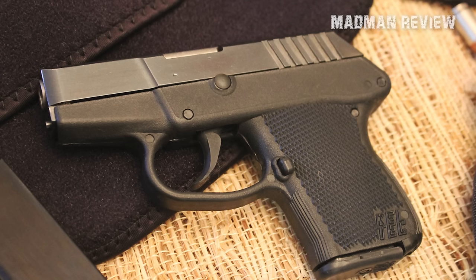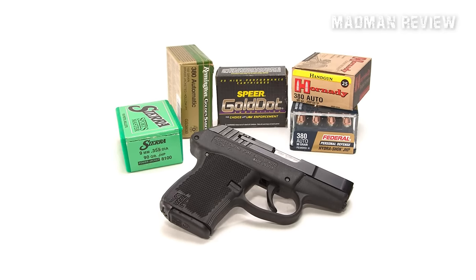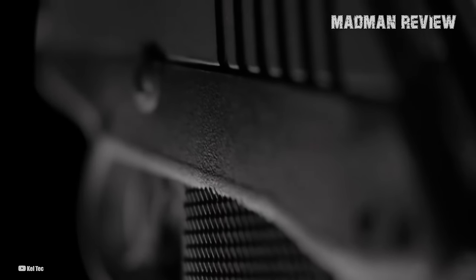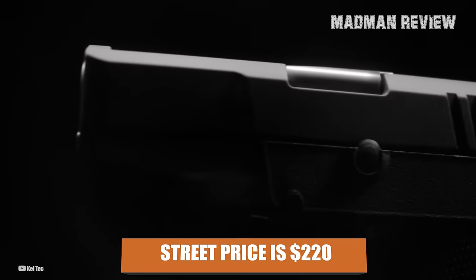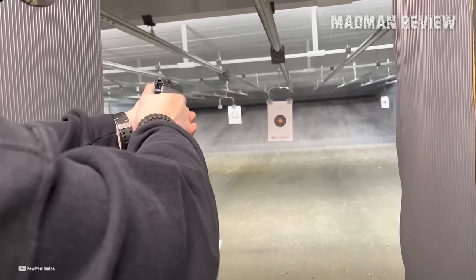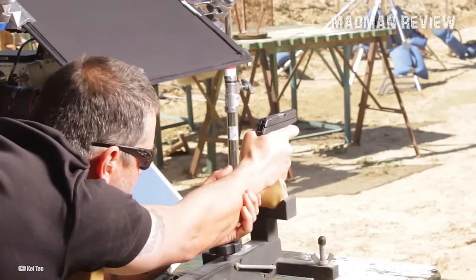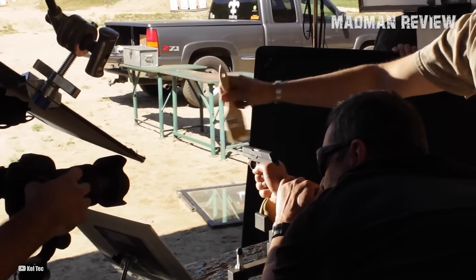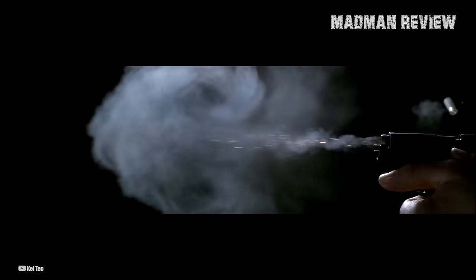Number 4: Kel-Tec P3AT. As a direct contrast to the SIG P238, the Kel-Tec P3AT is one of the most affordable .380 ACP handguns on the market today. It has an MSRP of $338, but you might be able to find great deals at your local gun store. The lowest reported street price I've seen on any Kel-Tec P3AT to date is $220. As far as reliability, like most pistols chambered for .380 ACP, the most common complaint owners have is feeding issues. For the majority, these issues seem to tie into the break-in period. The common fix is to shoot anywhere from 300 to 500 rounds of varying .380 ACP ammo and to contact Kel-Tec customer support if the problem persists.